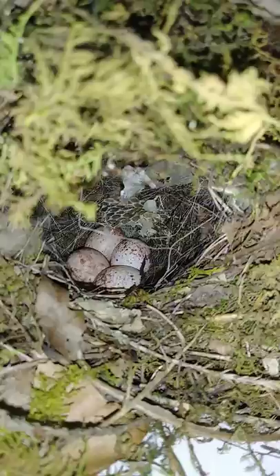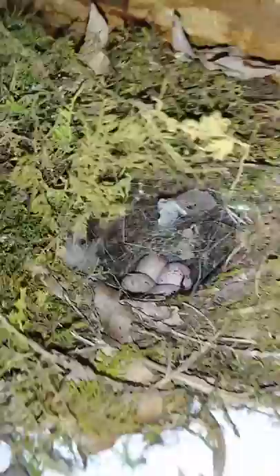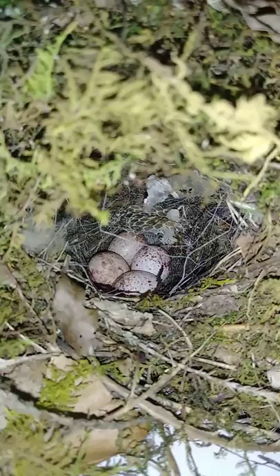So I don't know what it is. I honestly don't know if it's birds or what. But if anybody knows, leave a comment down below.